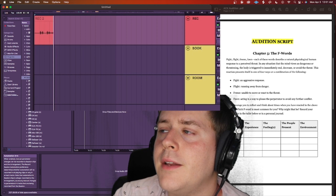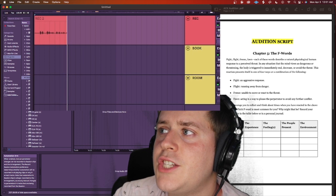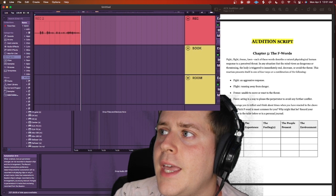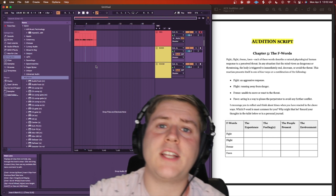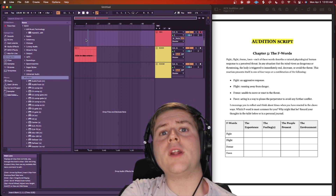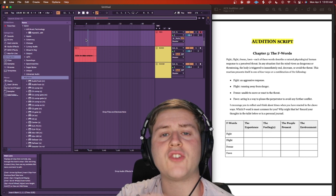Fight, flight, freeze, fawn. Each of these words describe a natural physiological human response to a perceived threat. In any situation that the mind views as dangerous or threatening, the body is triggered to immediately end, decrease, or avoid the threat. Once that's recorded, I'll drag it down into the book track and I'm ready to record the next section.